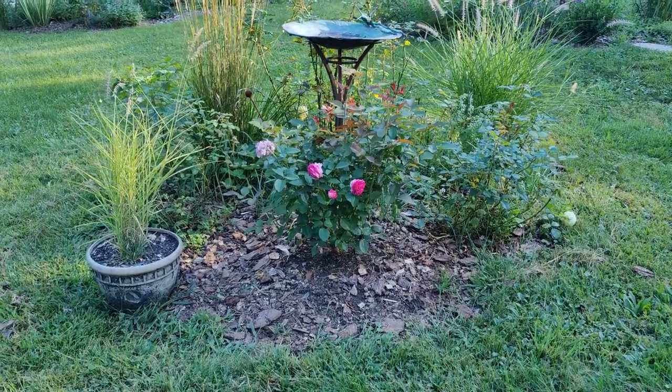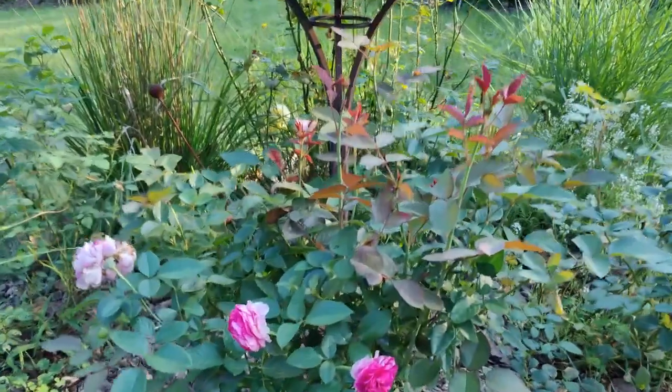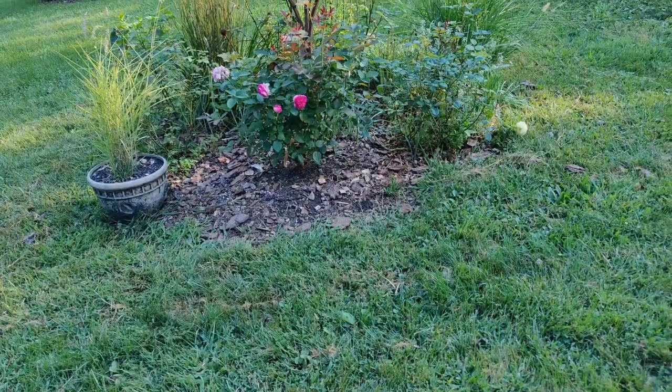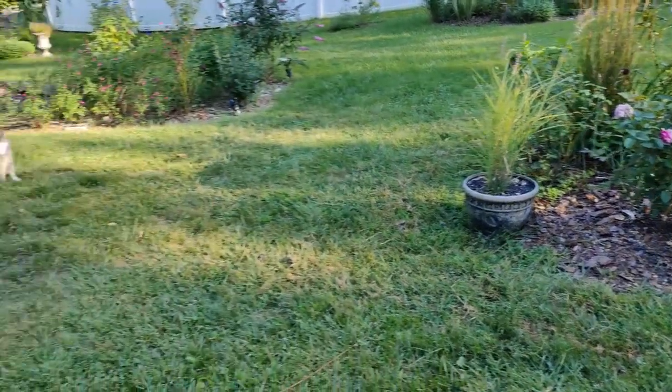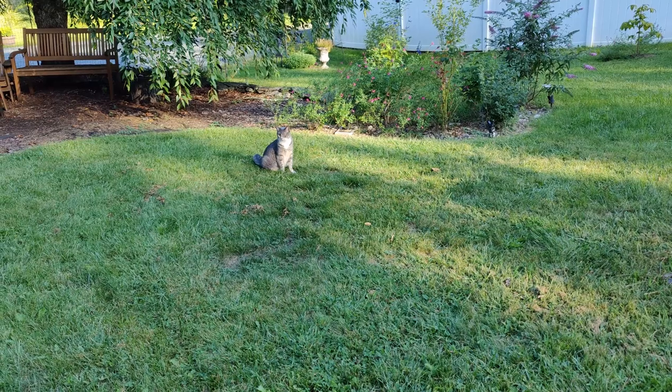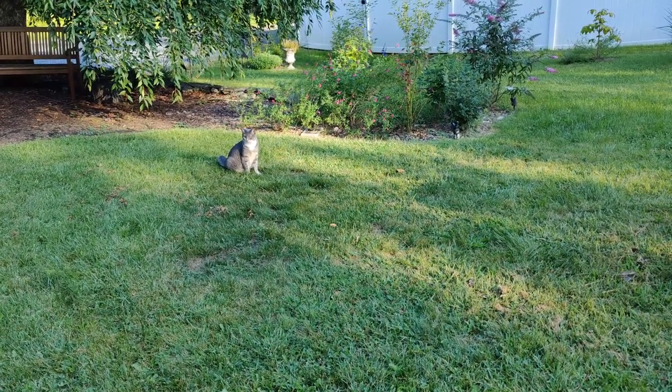This Raspberry Cupcake Rose is planted with the Poet's Wife Rose, which is not in bloom at the moment. That's Vivi — she's an indoor cat, so I have to keep a close eye on her.